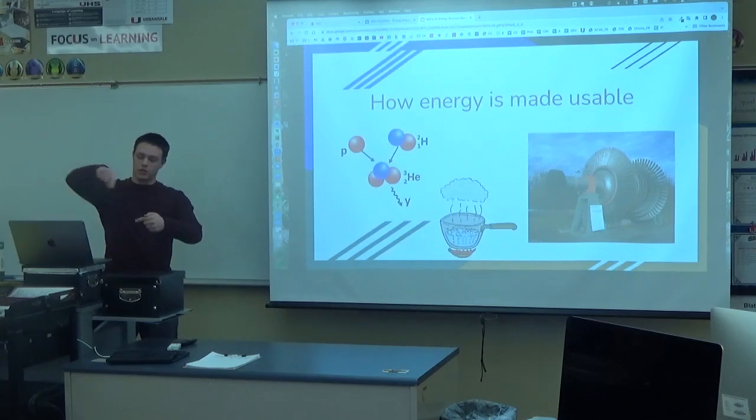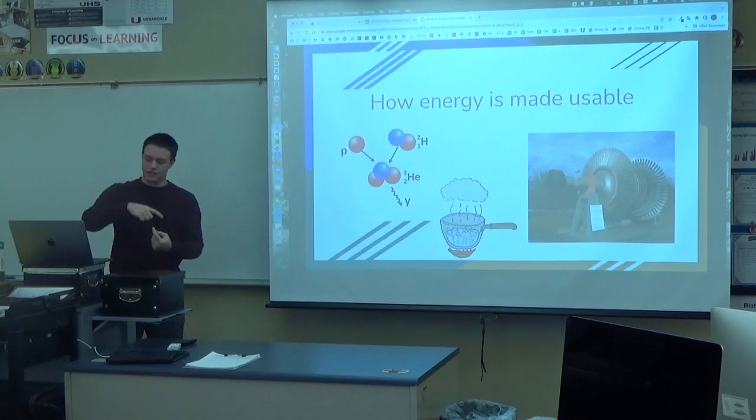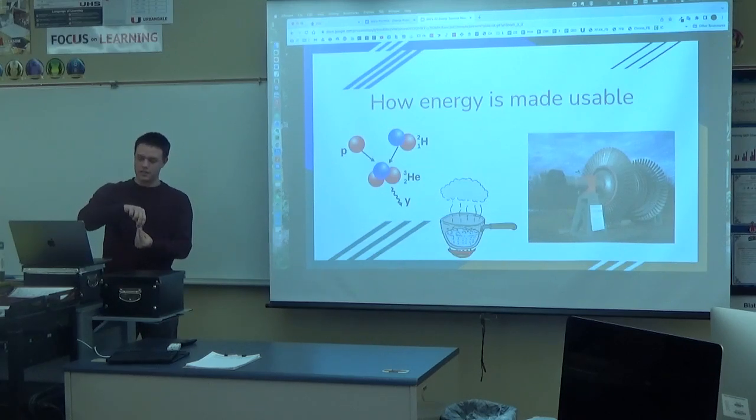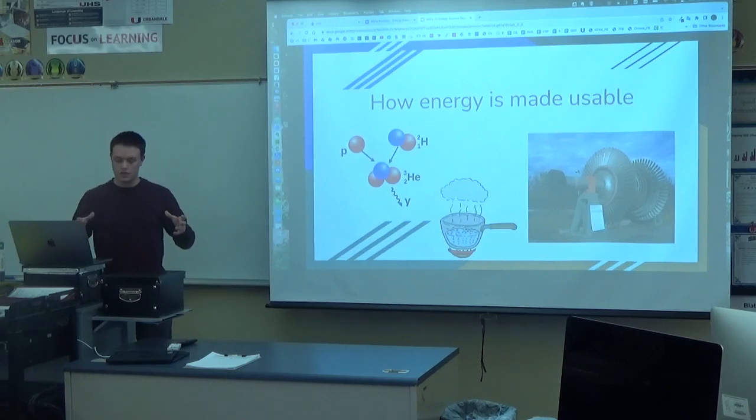Now, that plasma runs around a coil in a generator called a tokamak. The tokamak has a magnetic field in the center that keeps the plasma running around in a ring for the entire duration of its survival. And then, through the walls, there is water on the outside that is heated by the plasma in the middle, which creates steam and turns a turbine through a generator to collect electricity.